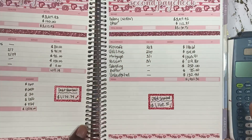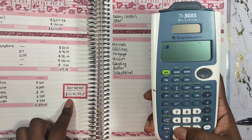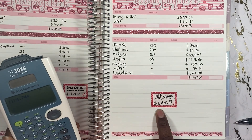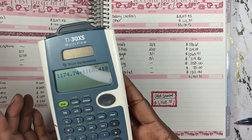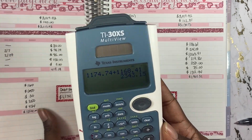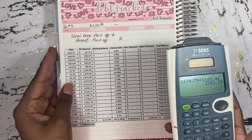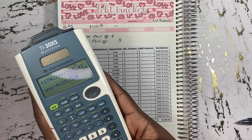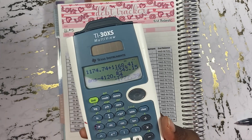Those paycheck videos will be linked down below. From paycheck one, I made a payment of $1,174.74. Plus on paycheck two, I made a payment of $1,168.41, which totals $2,343.15. So if we subtract from the $4,120.54, that put my remaining balance at $1,777.39.